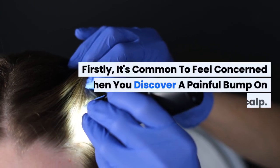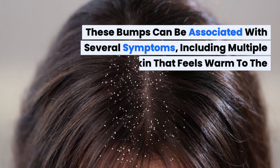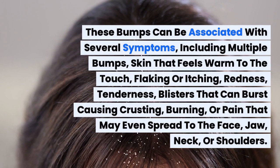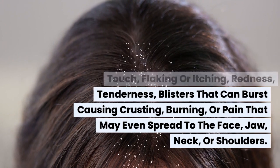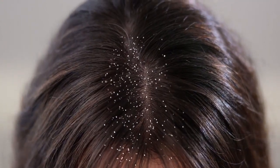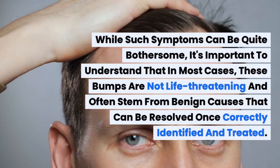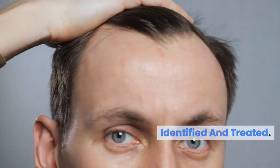It's common to feel concerned when you discover a painful bump on your scalp. These bumps can be associated with several symptoms, including multiple bumps, skin that feels warm to the touch, flaking or itching, redness, tenderness, blisters that can burst causing crusting, burning, or pain that may even spread to the face, jaw, neck, or shoulders. While such symptoms can be quite bothersome, it's important to understand that in most cases these bumps are not life-threatening and often stem from benign causes that can be resolved once correctly identified and treated.